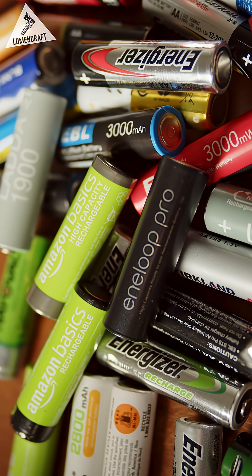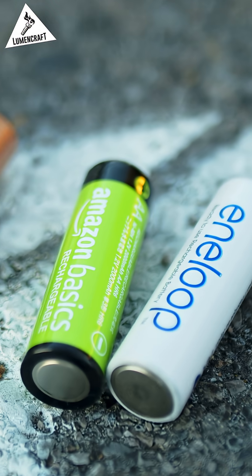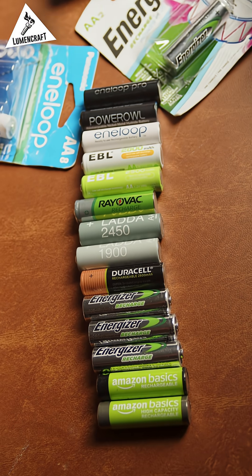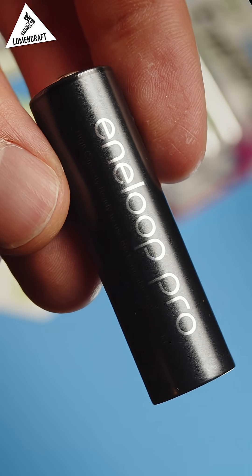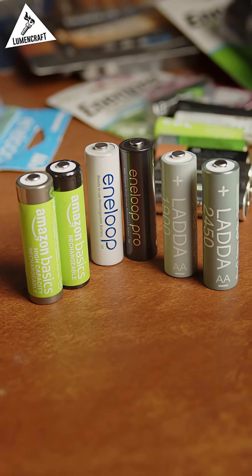These nickel metal hydride batteries can be recharged thousands of times and perform much better than alkalines. I tested 14 different models to find the best. Some versions make the tradeoff of having only a few hundred charge cycles in exchange for higher capacities, but I find that the standard variants offer better value in most cases.